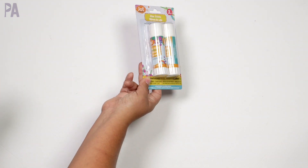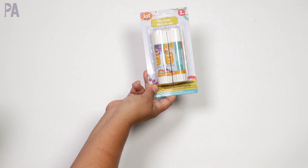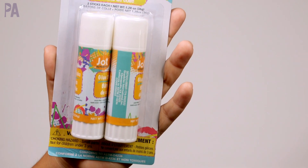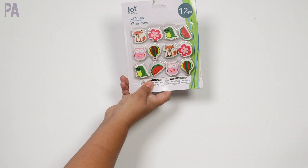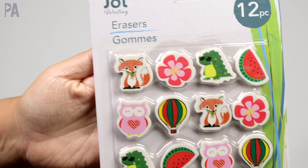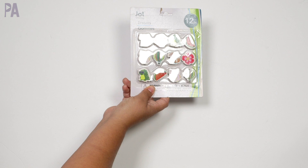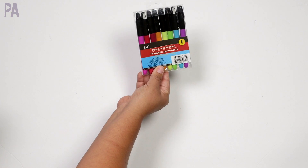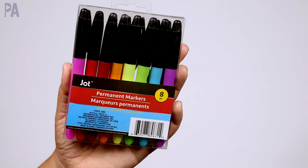We have a package of glue sticks — these look different because Jot is changing the look to a very crafty style. This is like your purple glue dupe, and if it works just as well as Elmer's purple school glue, I might start buying this. Also some new erasers — watermelon, dinosaurs, foxes, and balloons — these are going to be part of our geocaching kits as prizes. In the office section I wanted to try out the permanent markers. If these work just like regular Sharpies I'll be super impressed — rainbow colors, very pretty.